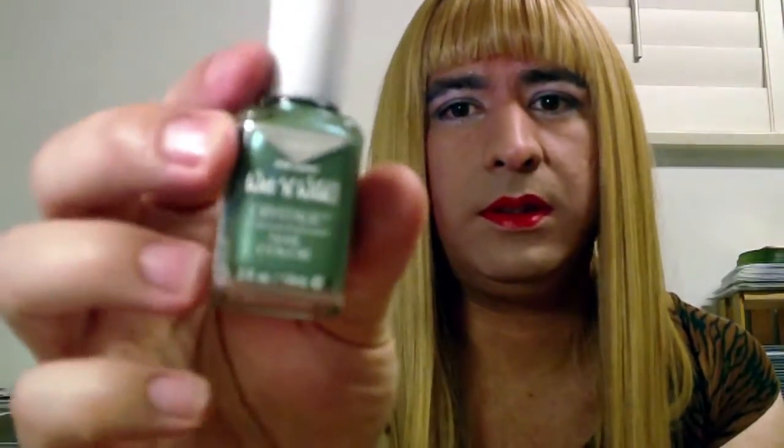Oh, you want to see all my nail polishes? I took them all out to see which ones I like. So this one's like... there's a green, I think. Yeah, I'm actually wearing green today.